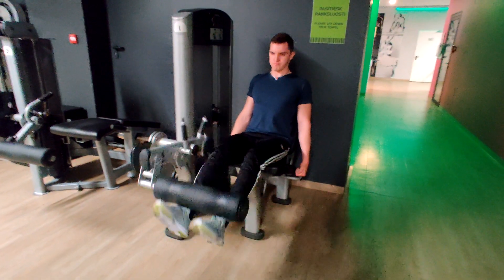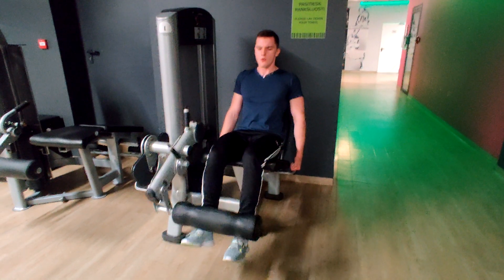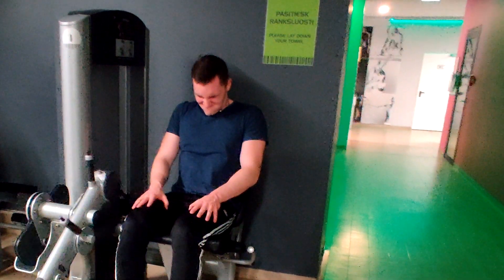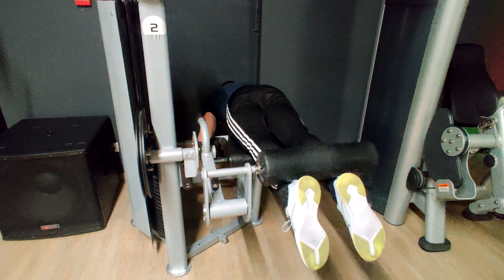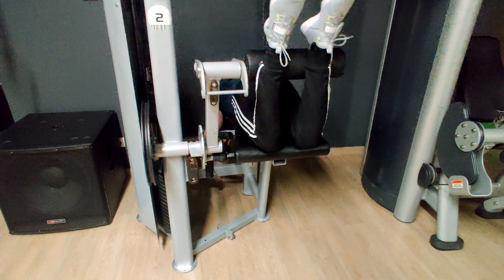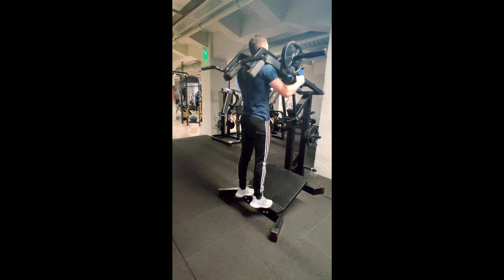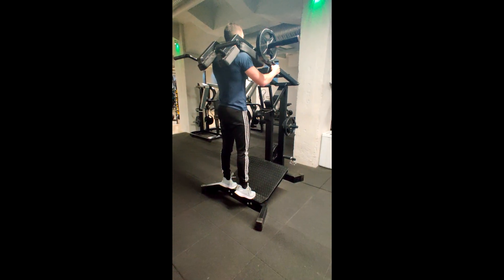Next up we have leg extensions — an isolation exercise for your quads. When I extend my legs, I try to hold it a bit to get a better squeeze. I do 4 sets pretty much until failure. Next we have lying leg curls, a really good exercise for your hamstrings. Pay attention to the position of your feet — your toes have to face away from you, because it's the best way to take the load off your calves and isolate more of your hamstrings. 4 sets, 6 to 10 reps. The last exercise is calf raises, superset with seated calf raises. Standing calf raises works the muscles on the outside, and seated calf raises works the muscle on the inside, so you want to work them both. That pretty much rounds up my leg day.